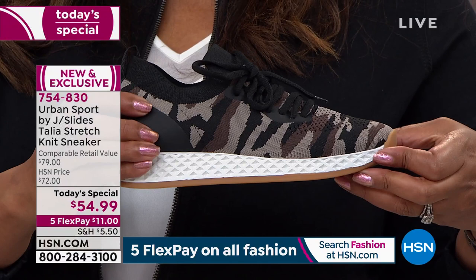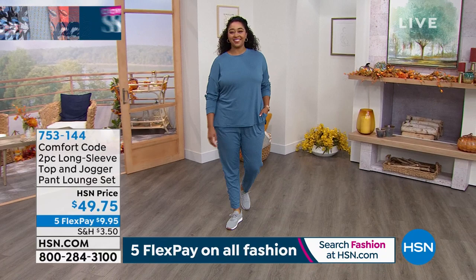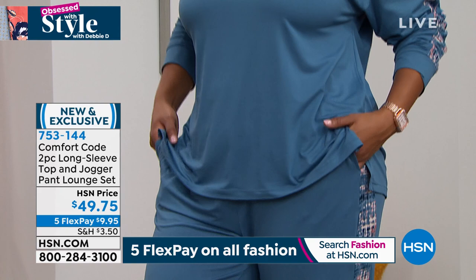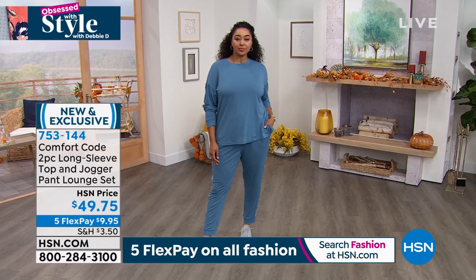I'm going to give you a break, get some coffee, and we'll see you back next hour because we have one more today's special. We're going to seamlessly go from these athleisure sneakers to Comfort Code — the same thing as Cuddl Duds. If you've heard of Cuddl Duds, this is our sister station if you will. Comfort Code and Cuddl Duds are basically the same thing — same fabric, same comfort. This is a company that's been around 50 years and they know how to do comfort.